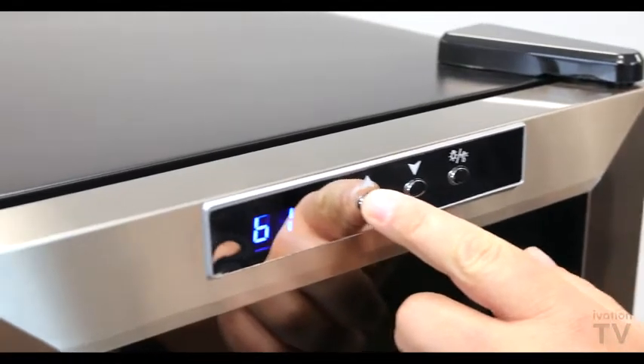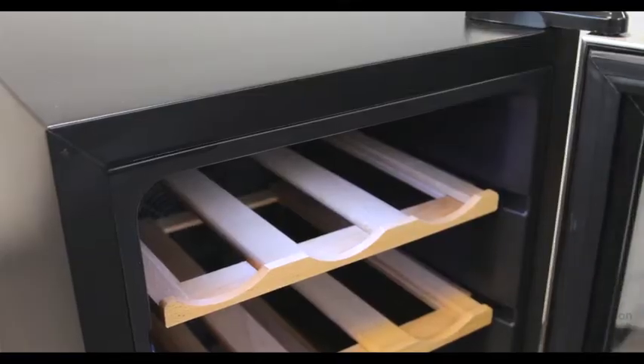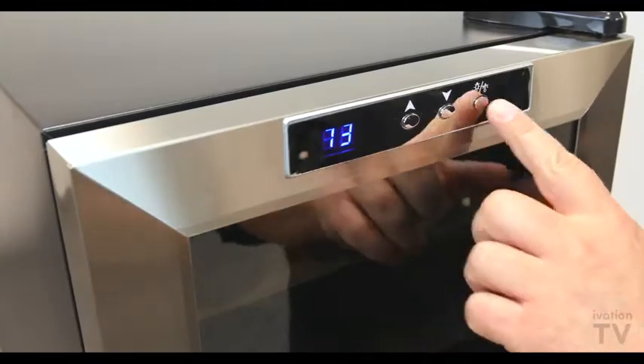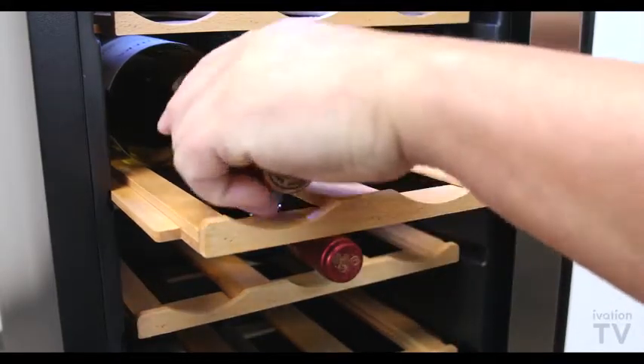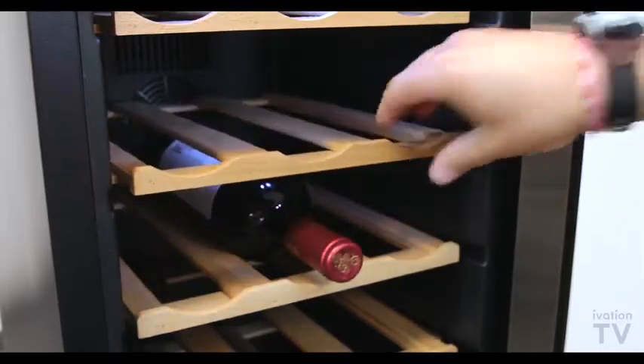It's got a touch digital control panel and LCD display, interior lighting that includes an on/off control, a tempered smoke glass door with stainless steel trim, pull-out premium beechwood shelves, and a temperature range of 54 to 64 degrees Fahrenheit.